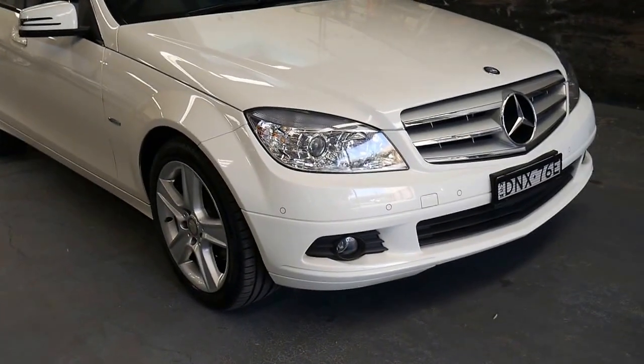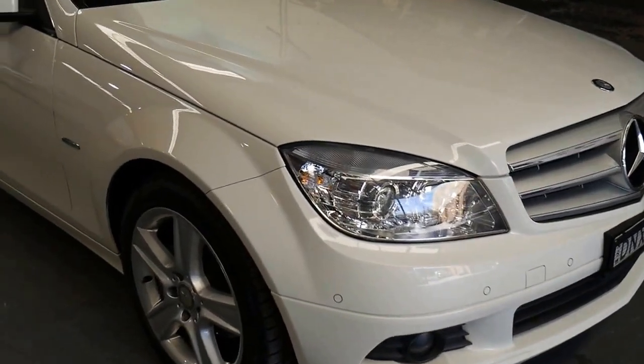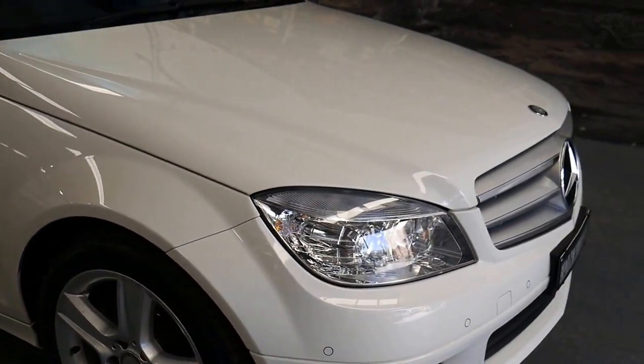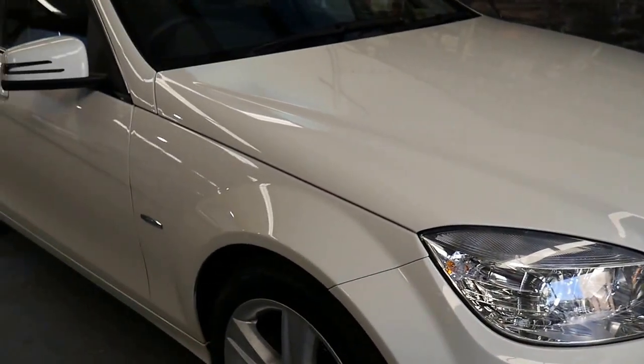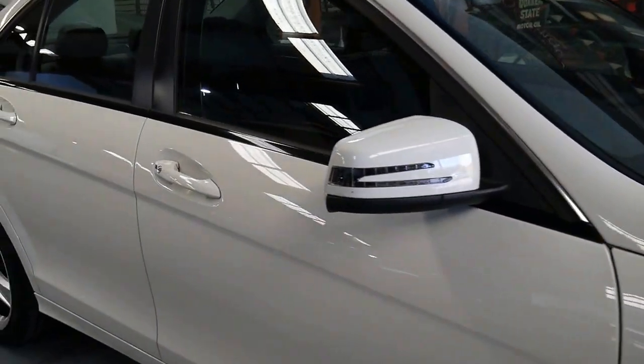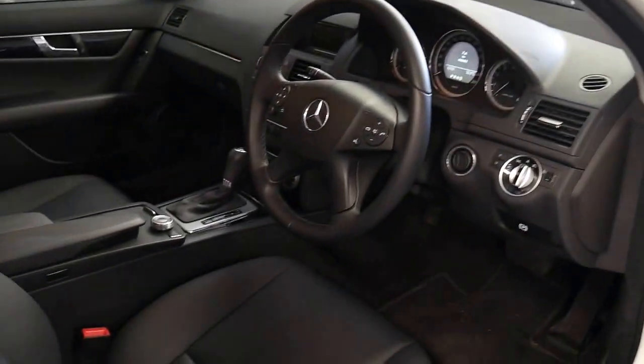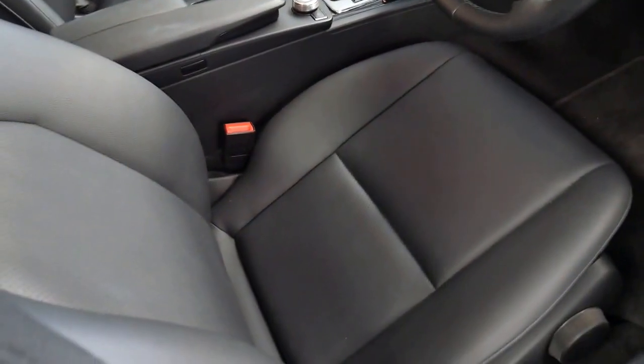This is one of those Mercedes-Benz that you just don't even need to come in and look at to buy, but obviously we'd recommend it. Ladies and gentlemen, Richard from the Old Timer Centre here in Marrickville, New South Wales. A 2010 update series Mercedes-Benz C200 CGI — they gave it the new turbocharged engine. So all those C200 compressors from 07 to 09, this is the update series.